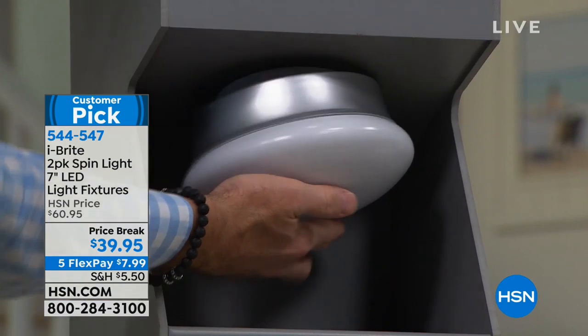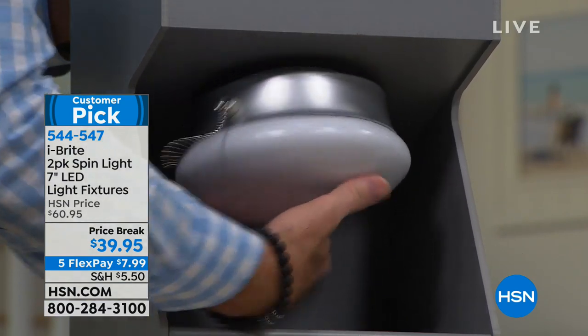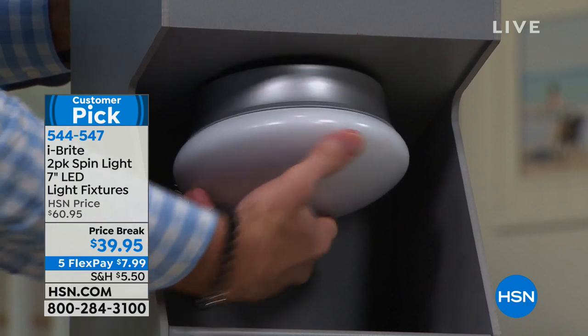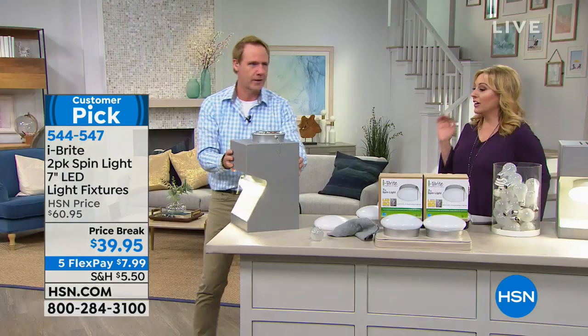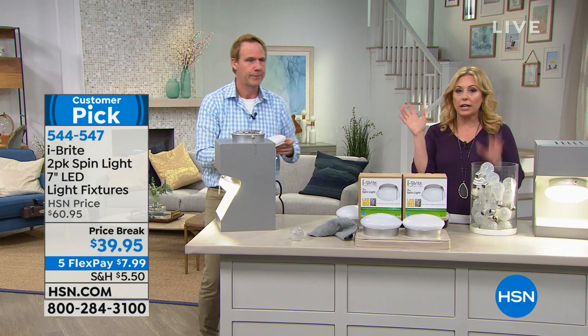One more time: you take your light bulb out — any kind of light bulb that's hanging out — put the Spin Light in, then turn it all around. 544-547, use that FlexPay. It's $7.99. By the way, it's also durable. This isn't glass, so you can bump into it and you don't have to worry about anything — very, very durable.